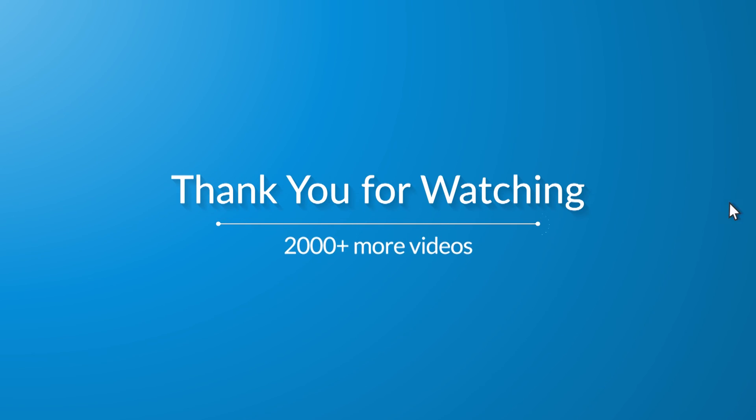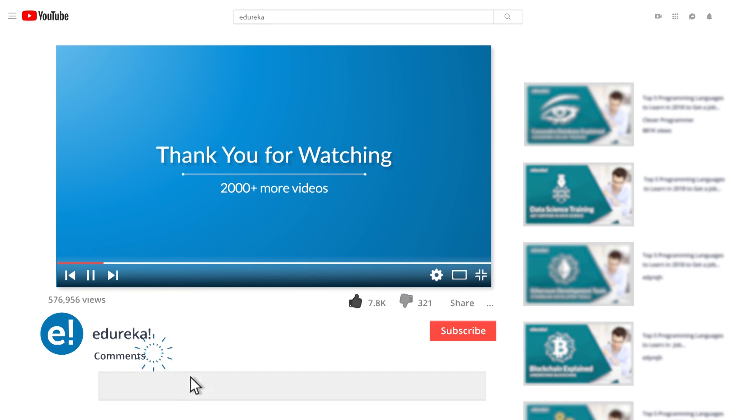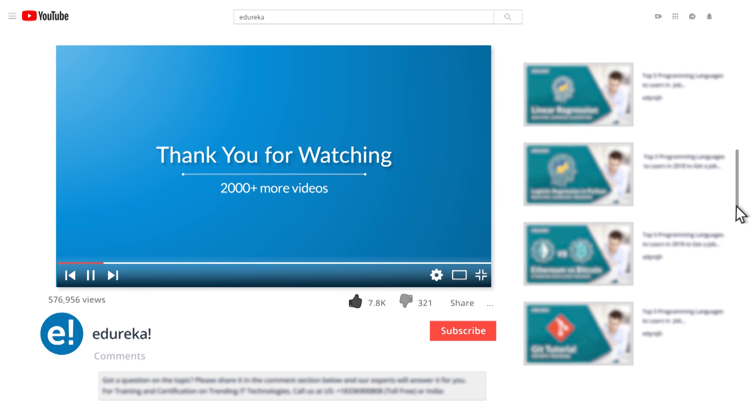I hope you've enjoyed this video. Please like it and comment any doubts or queries — we will reply at the earliest. Do look out for more videos in our playlist and subscribe to the Edureka channel to learn more. Happy learning!